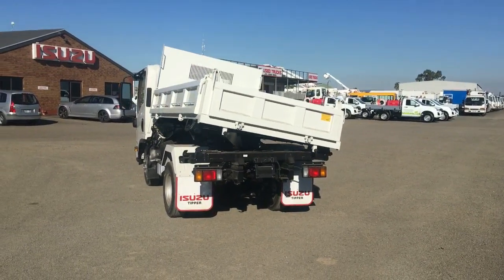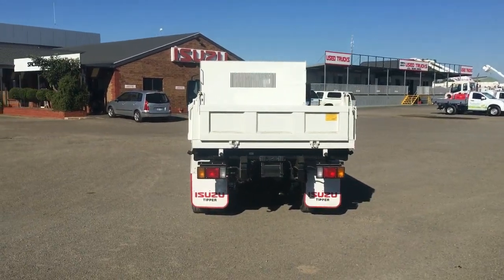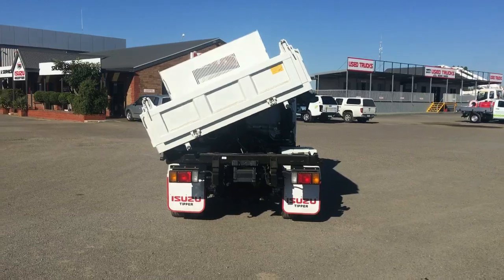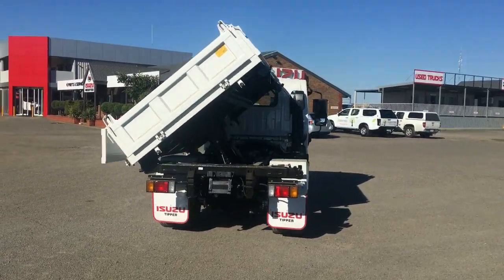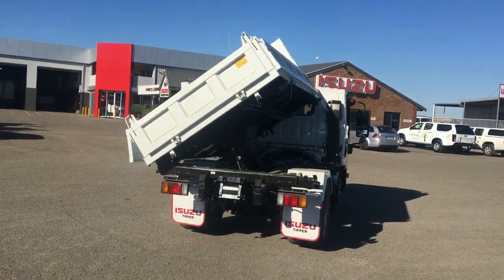Hmm, to get a tipper or not to get a tipper — that's the question. The Isuzu NLR Tri-Tipper is now available for just $54,950 drive away. That's an amazing deal on an amazing truck from any angle.